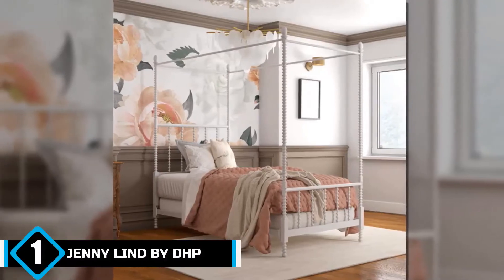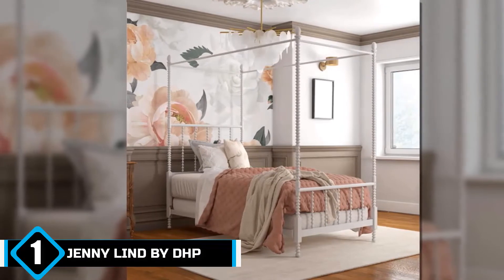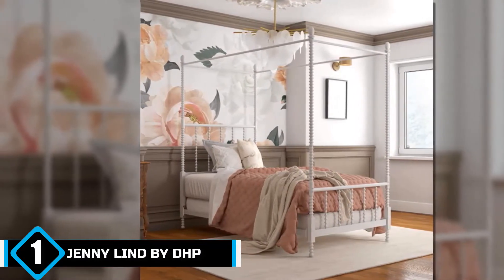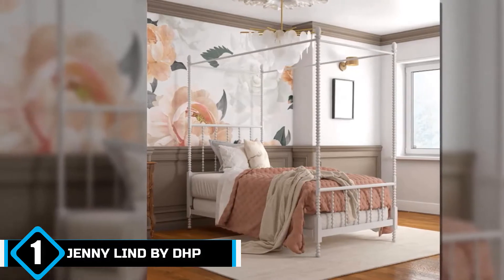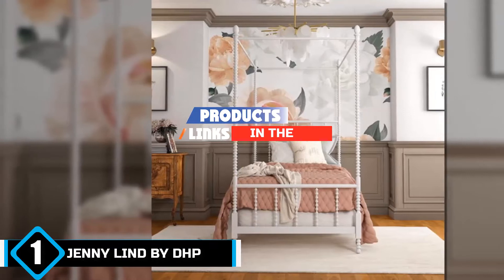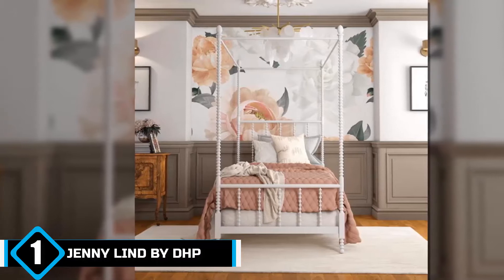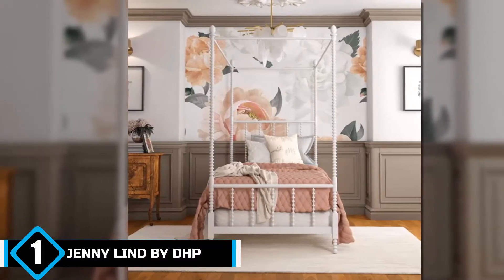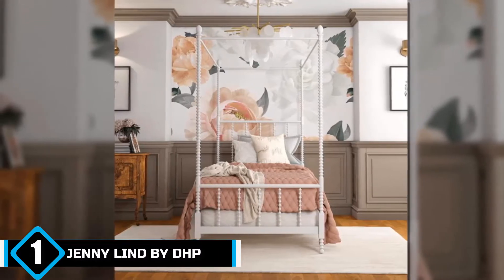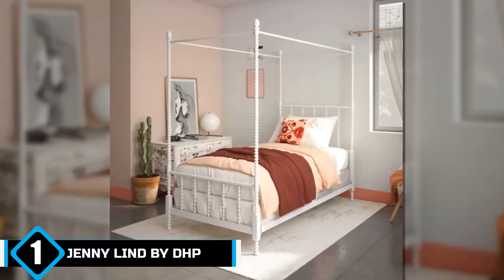The number one position is dominated by Jenny Lind by DHP. This bed may be the third bed from DHP that made it to this list, but it's not like the others. If you're looking for a bed that has more oomph, then this might be what you need. You can't talk about classic beds without including this Jenny Lind bed from DHP — this bed may remind you of the beds from dollhouses and chick flicks, but it is surely worth more than that.